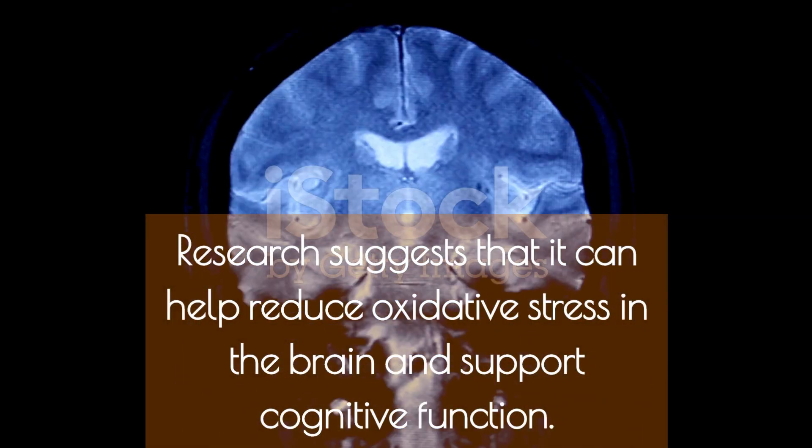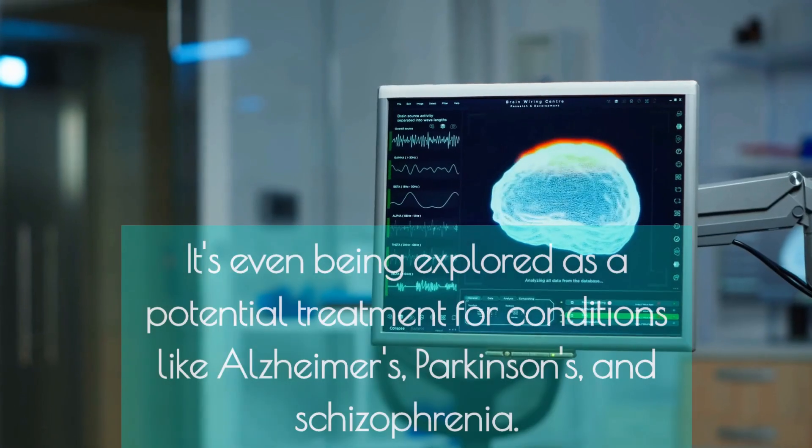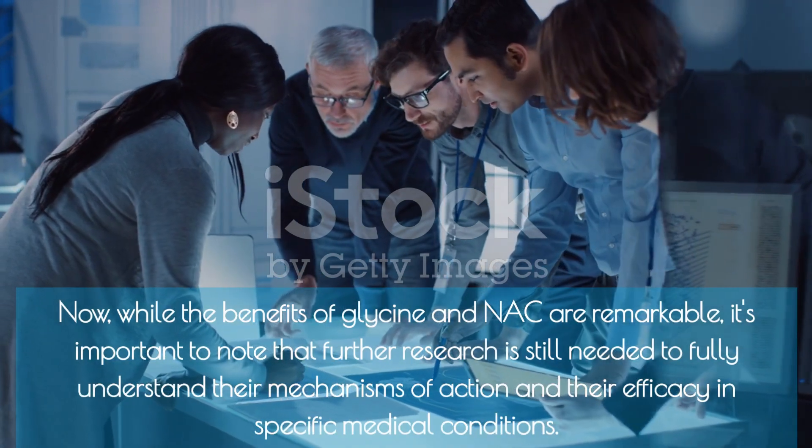Now let's talk about the potential neuroprotective effects of NAC. Research suggests that it can help reduce oxidative stress in the brain and support cognitive function. It's even being explored as a potential treatment for conditions like Alzheimer's, Parkinson's, and schizophrenia.